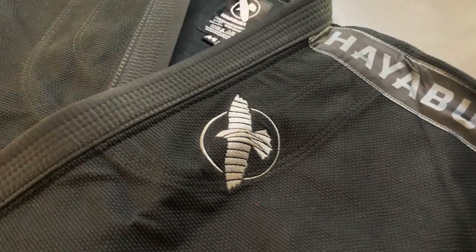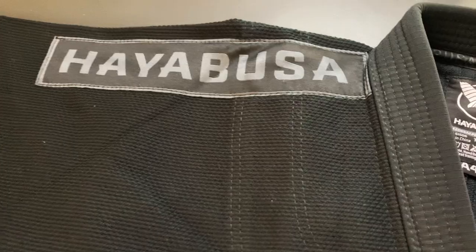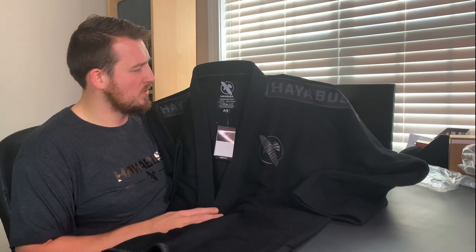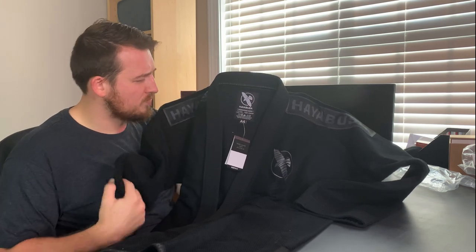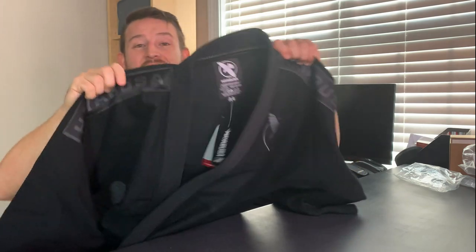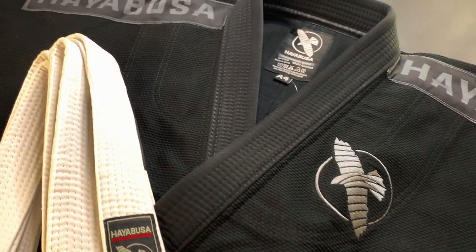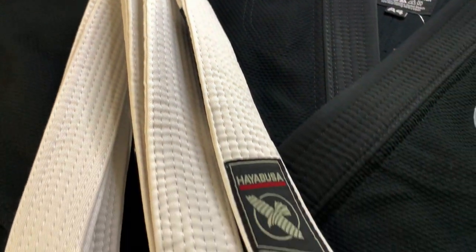Oh my gosh — I don't deserve to be in its presence. This is the Hayabusa Brazilian Jiu-Jitsu lightweight gi, and let me tell you, this thing is beautiful. The knitting on it is incredible. I'm not a huge decal logo guy — I like minimalistic looks, like a little something in the corner, something small on the chest. I don't want the whole thing covered like a racing car. This is perfect for my taste.